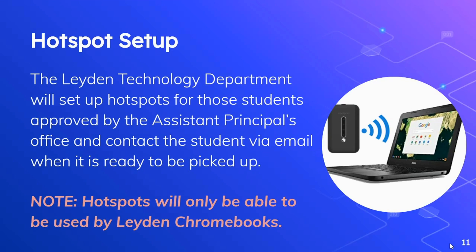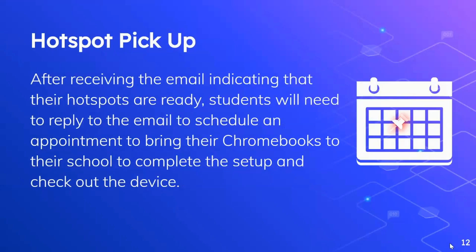A quick note: the hotspots that we provide students currently are only available to be used by Leiden Chromebooks. After a student or parent receives an email indicating that a hotspot is ready to be picked up, the student or parent will need to reply to that email to schedule an appointment to bring their Chromebook to the school to complete the setup and check out the device.